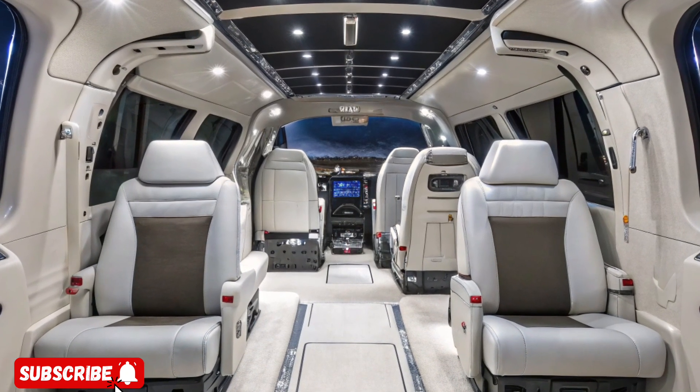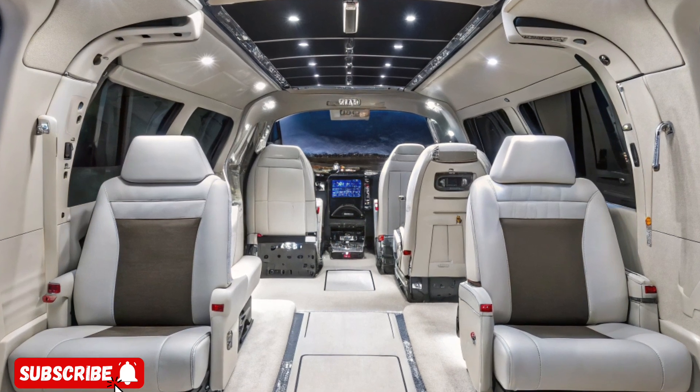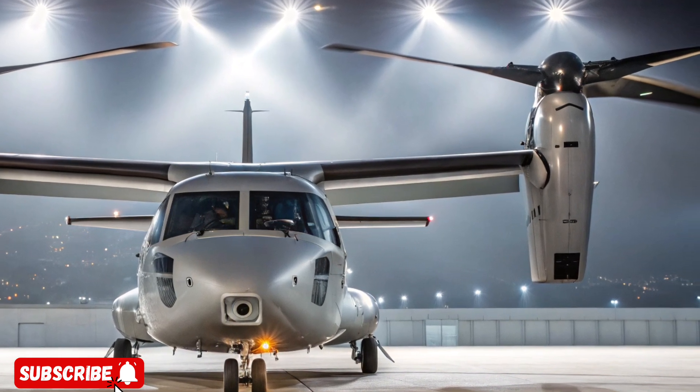The cockpit is fully digital, featuring helmet-mounted displays, intuitive flight controls, and fly-by-wire technology for precise handling, even in harsh combat zones or dense urban environments.